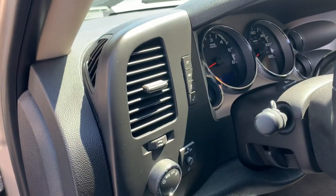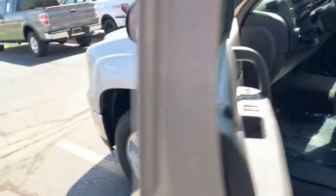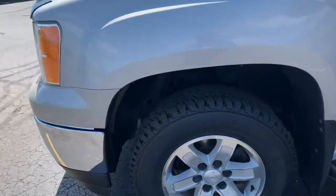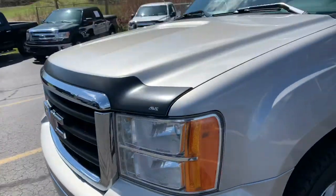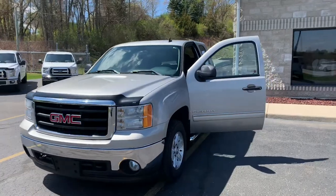I'm going to fire it up so you can hear it run. There you go, you guys — 08 GMC Sierra. Komodomotors.com, 616-536-2405.